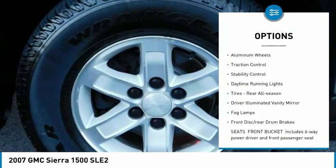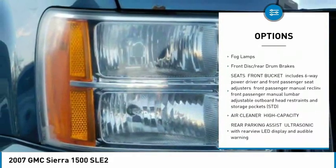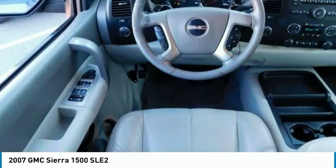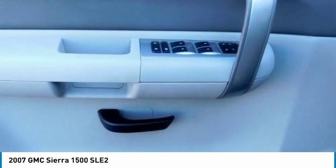Four-wheel drive, heated mirrors, aluminum wheels, traction control, stability control, daytime running lights, rear all-season tires, driver illuminated vanity mirror, fog lamps, front disc and rear drum brakes.